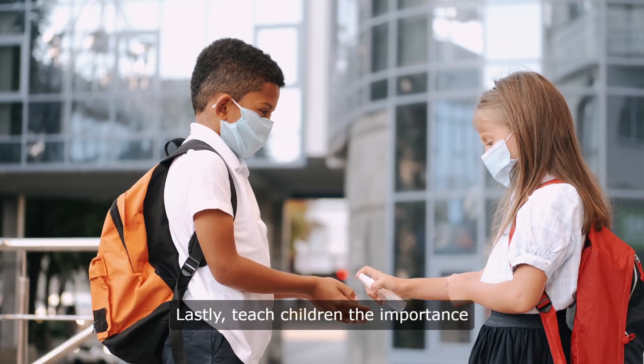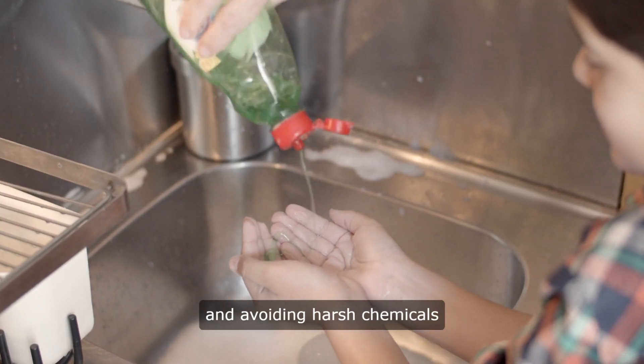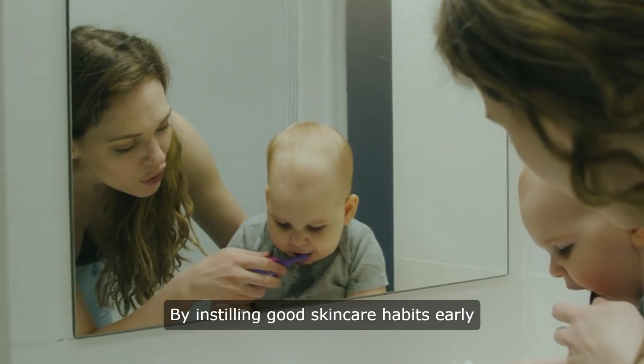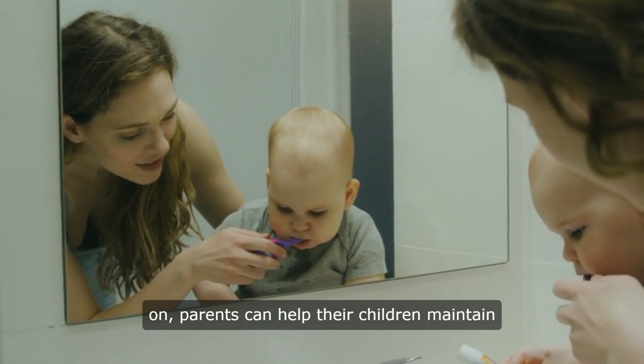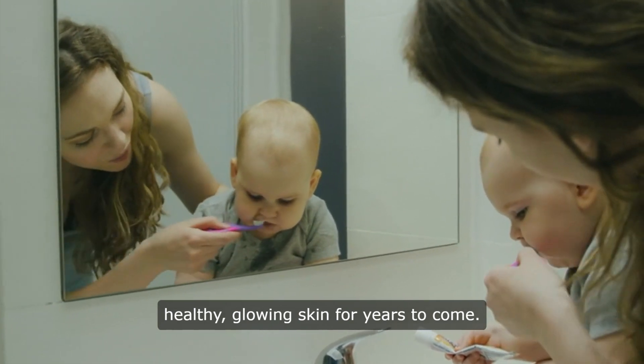Lastly, teach children the importance of healthy habits, like regular handwashing and avoiding harsh chemicals or excessive exposure to hot water. By instilling good skin care habits early on, parents can help their children maintain healthy, glowing skin for years to come.